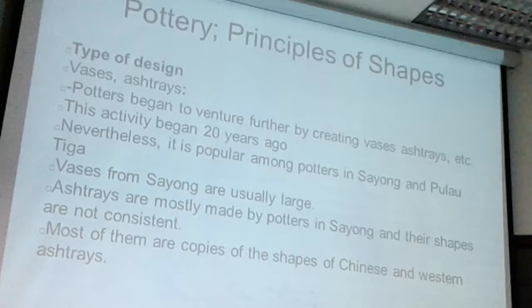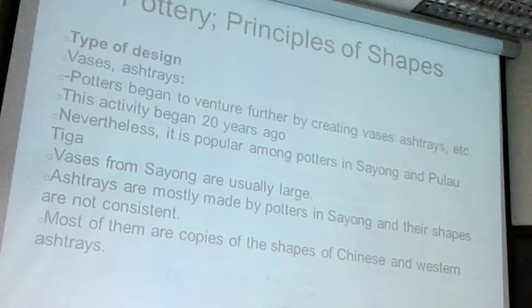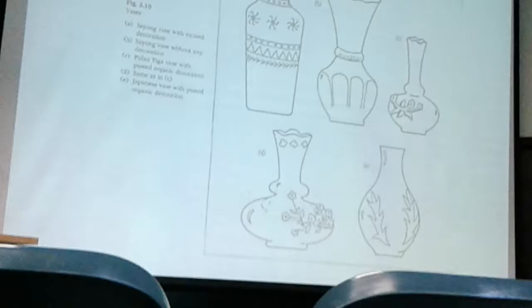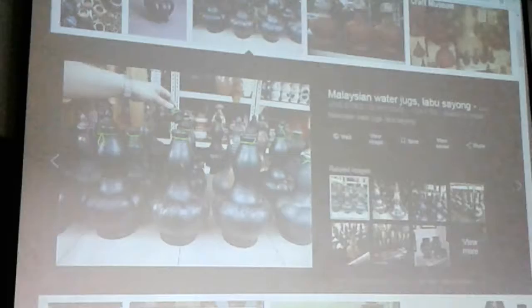When we look at ashtrays, they also have certain shapes, but the shapes are not consistent. Most of them are sometimes copies of the shapes of Chinese and Western types of articles. We can see those Chinese influences starting to penetrate into the local tradition, and we can recognize it.